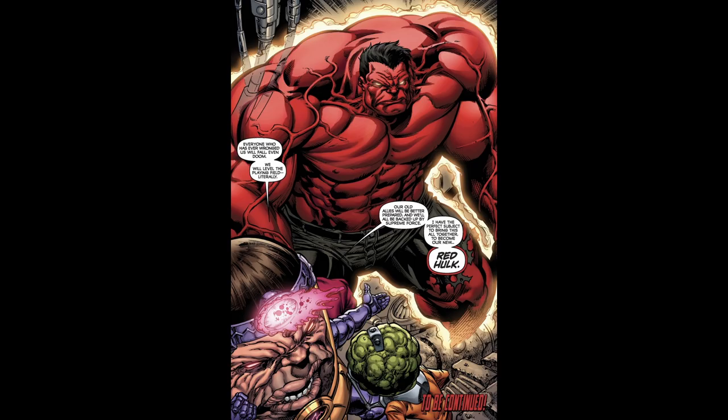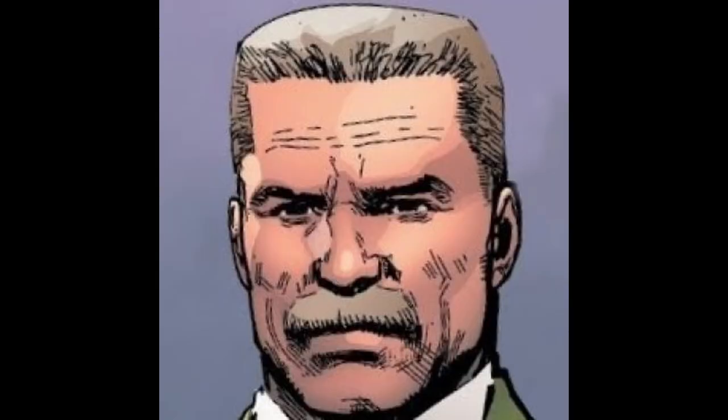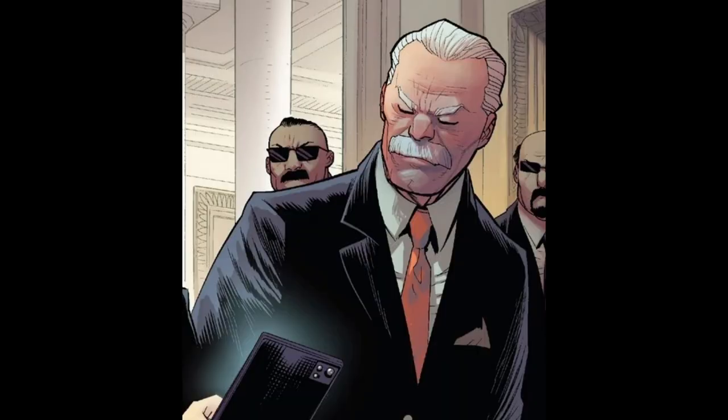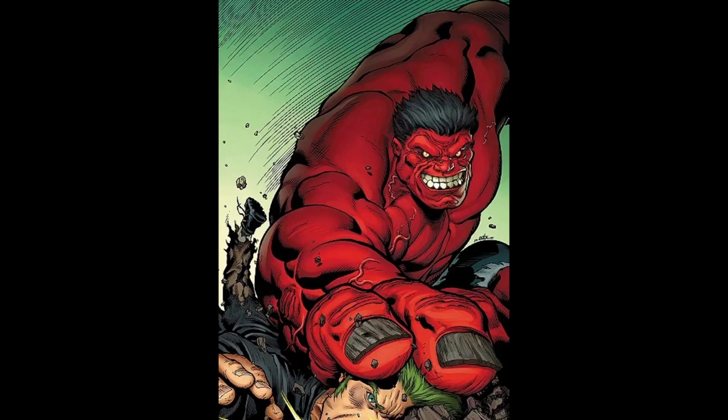Using advanced technology, they manage to strip Thaddeus Ross of his Red Hulk abilities, returning him to his normal human form. Without his abilities, he is no longer able to rely on his Hulk form to fight his battles, forcing him to reckon with the decisions he made as the Red Hulk — although he eventually regains his Red Hulk powers later in the comics. This depowering is a turning point in his character arc, highlighting his vulnerability and the consequences of his pursuit of power.